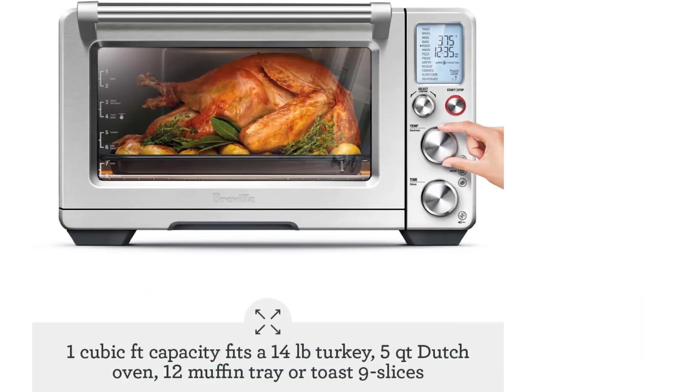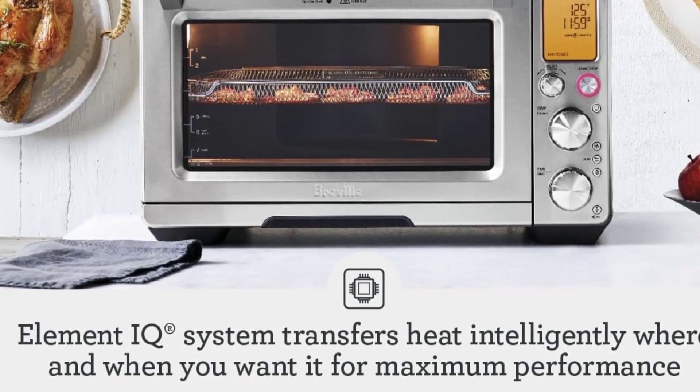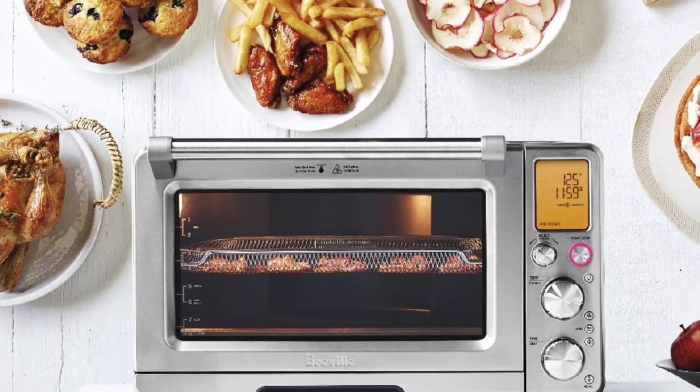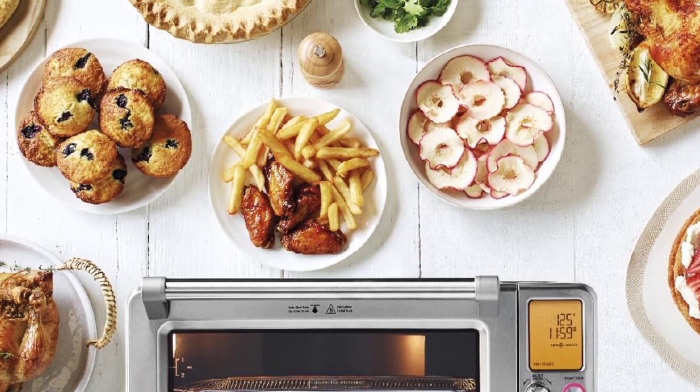The LCD display lets you easily access the built-in smart functionality and all cooking functions. The LCD also indicates when preheat has completed and automatically begins to count down the cooking time for perfect results.